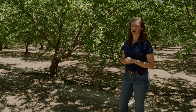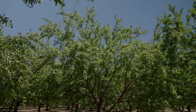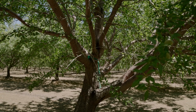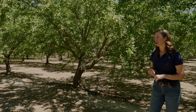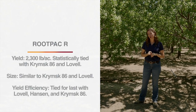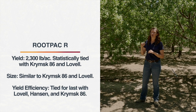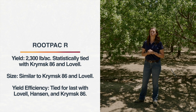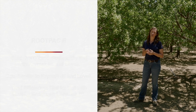Here's our last plum hybrid, Root Pack R. It actually looks all right at first glance this year — some good set on the very ends of the branches — but once you look into the inside of the canopy, not a lot of spur renewal, not a lot of renewed set, and a lot of dead branches. This is very similar to Krimps 86, with that thin canopy and not a lot of renewal. Yields on Root Pack R in those prime production years have been 2,300 pounds per acre, same as Krimps 86, and size is fairly equivalent as well. In terms of yield efficiency, it ranks at the bottom along with Lovell, Hansen, and Krimps 86 as the lowest yield efficiency at the site.